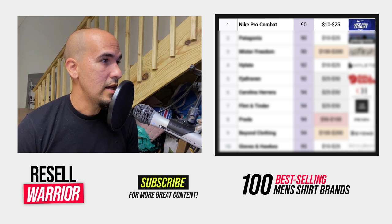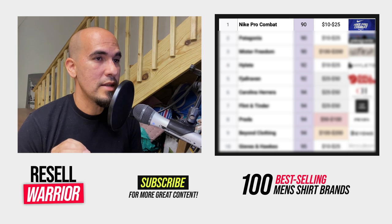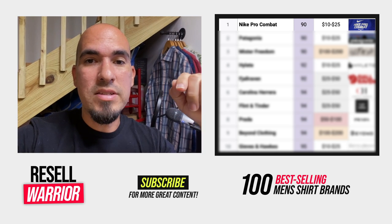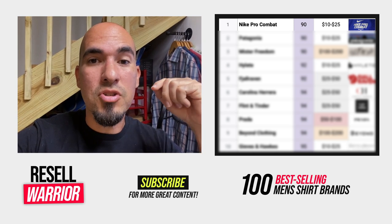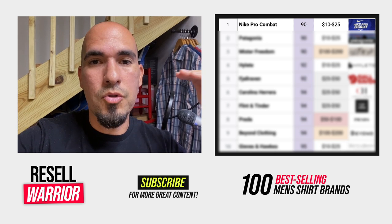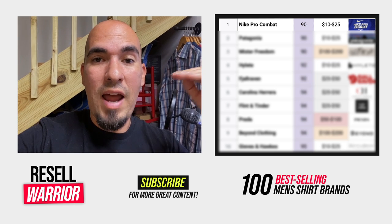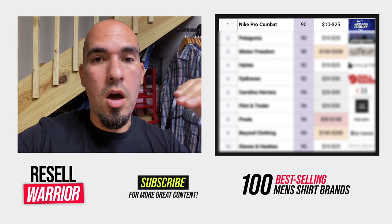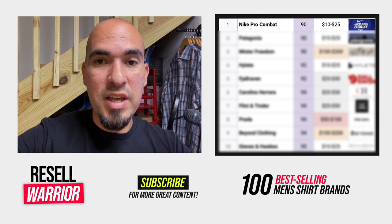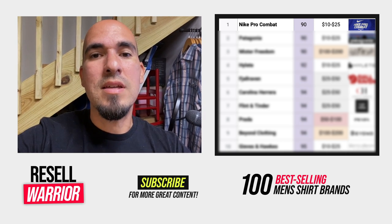The first brand is Nike Pro Combat. I don't tend to buy Nike shirts unless they're in really solid condition, but I always pick this Nike Pro Combat version of Nike if it's priced less than $5. The column next to the brand name is the sell-through rate percentage, and the list is ranked from the lowest to the highest sell-through rate. That's calculated by looking at how many are actively listed versus how many have sold on eBay within the last 90 days. 100% means it should sell within 90 days; 200% means it sells twice as fast.